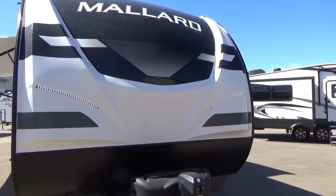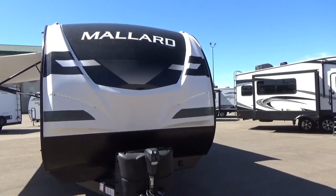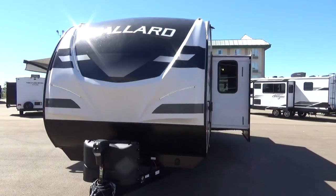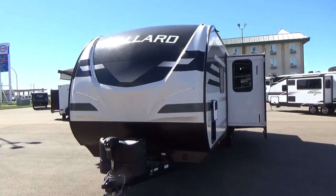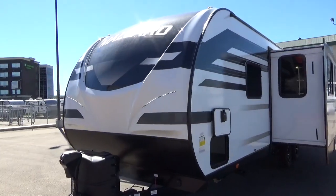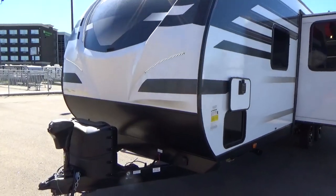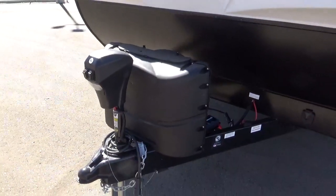The other thing they've done with their front cap is it's a fully painted front cap — not a gel coat cap. Five, six, seven, eight years down the road, you're not necessarily going to get that clouding and discoloration that we've seen on a lot of gel coat front caps in the industry. So Heartland is doing a fantastic job with the styling of this trailer and the structural rigidity. True to form for most lightweights: power front jack, dual 20-pound propane tanks.